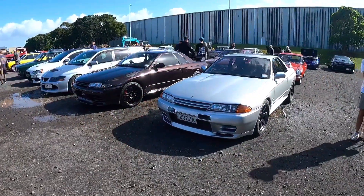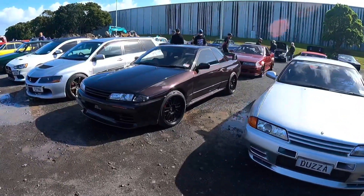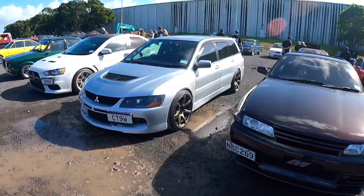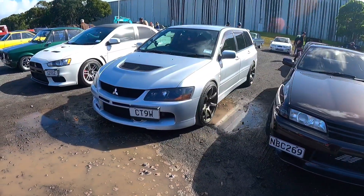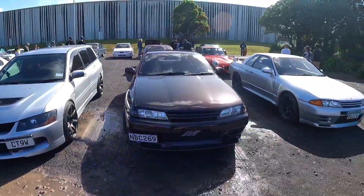Look at what we have here — a beautiful R32 GTR in silver. This is a crazy purple-brown colour — I absolutely love that. Evo 9 Wagon, I don't see many of them around, especially sitting on Work wheels. That's sick. Evo 10. Man, what a cool collection of cars sitting here.